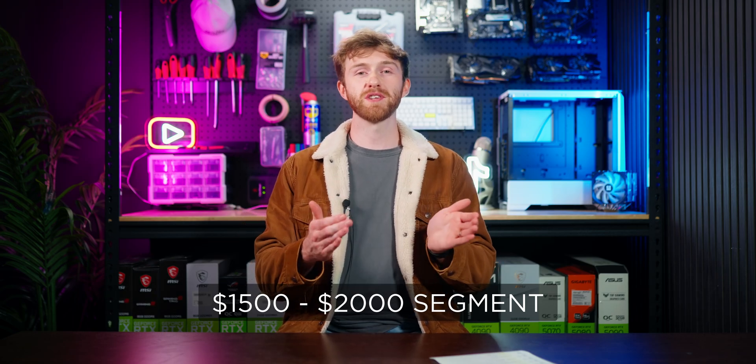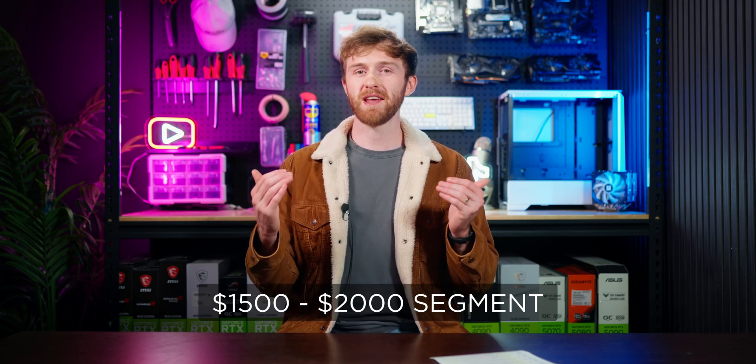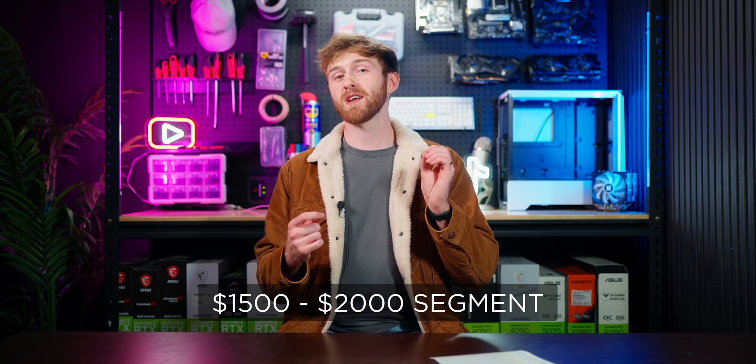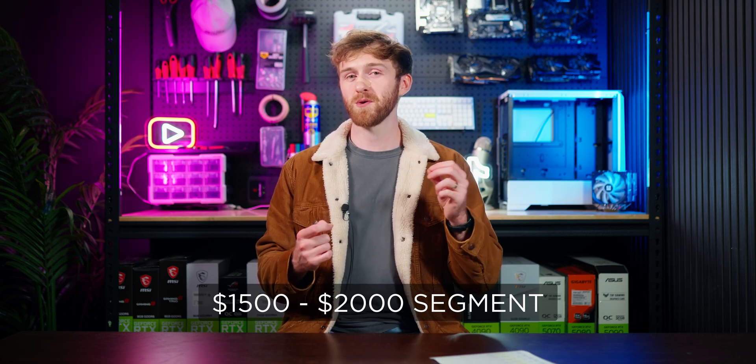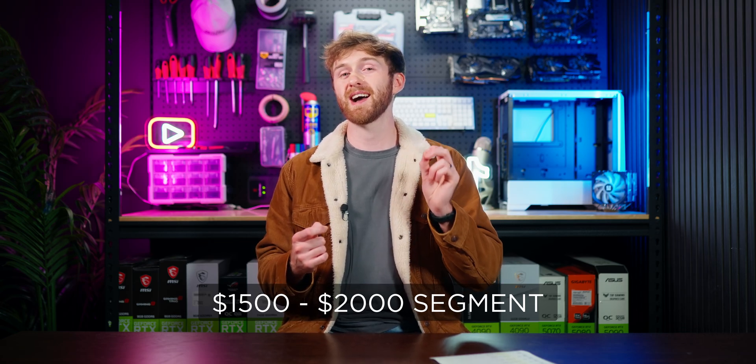For the $1,500 to $2,000 budget, I generally recommend sticking to a 1080p monitor, but since these 40-series Nvidia graphics cards support frame generation, I'm happy to recommend a 1440p monitor if you're not chasing the highest possible FPS.